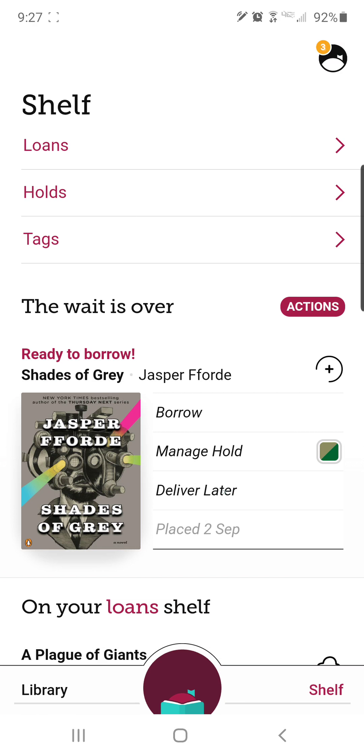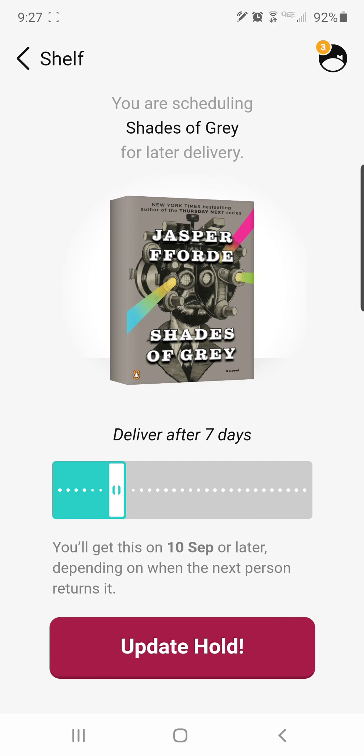If I tap the 'deliver later' option, it asks me when I want to do that. I'm scheduling the delivery of Shades of Grey for later. It automatically sets it to seven days, and down here it says you'll get this on September 10th or later, depending on when the next person returns it. I can choose a number of days — quite a few options are available.